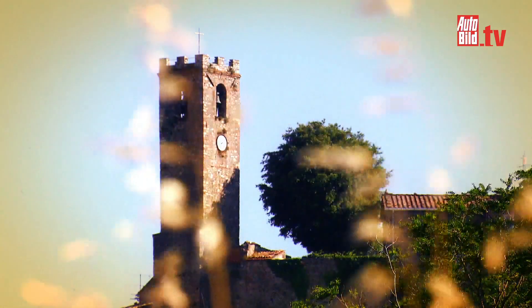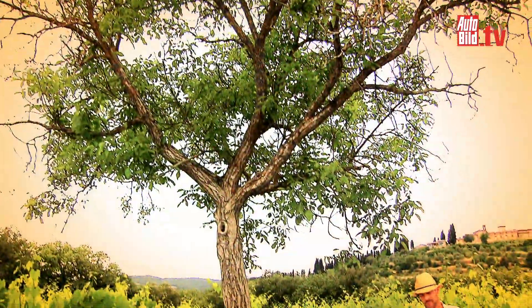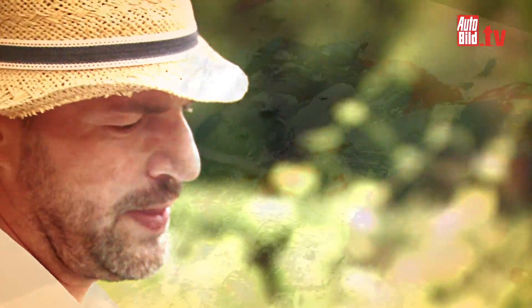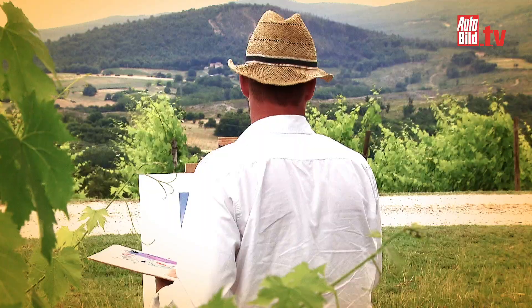Italy, Tuscany – what an inspiring countryside. This is where I put up my easel. Art is my passion. I have the model in my head. My problem from there, via my arm, my hand, and my brush, is beginning to lose much of its creativity. Maybe I should take a break.